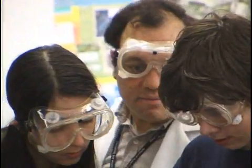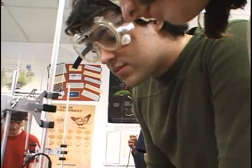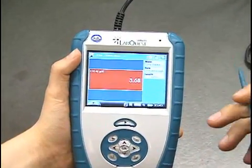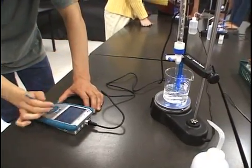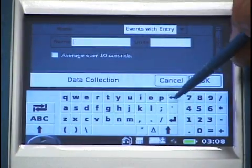Mr. Morales sets the students free to experiment and explore the LabQuest interface. Watch as students easily navigate and discover analytical options. Go ahead and plug in your sensor, add two milliliters of base to the beaker, then wait for it to stabilize, and then keep the data and continue on.